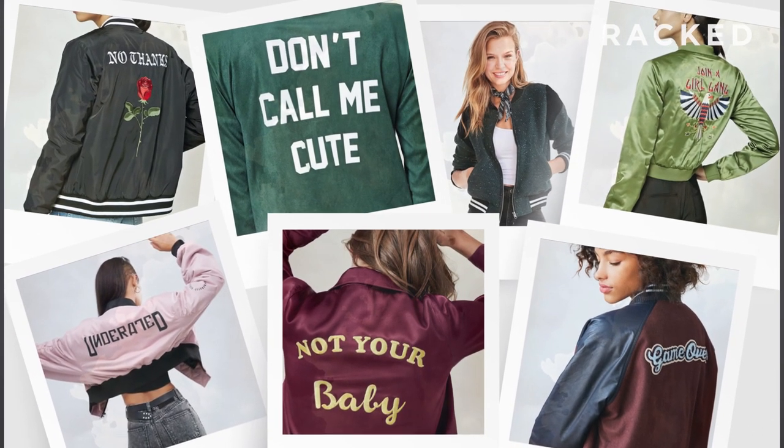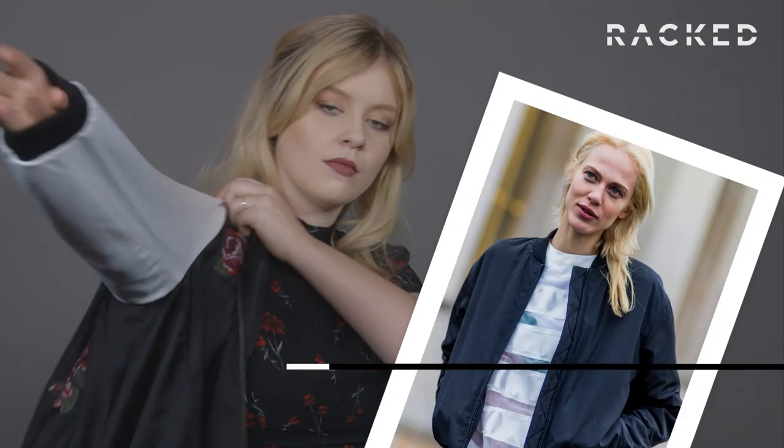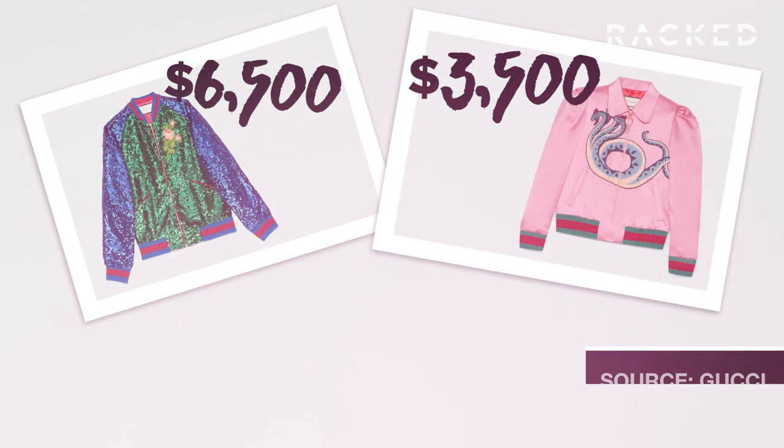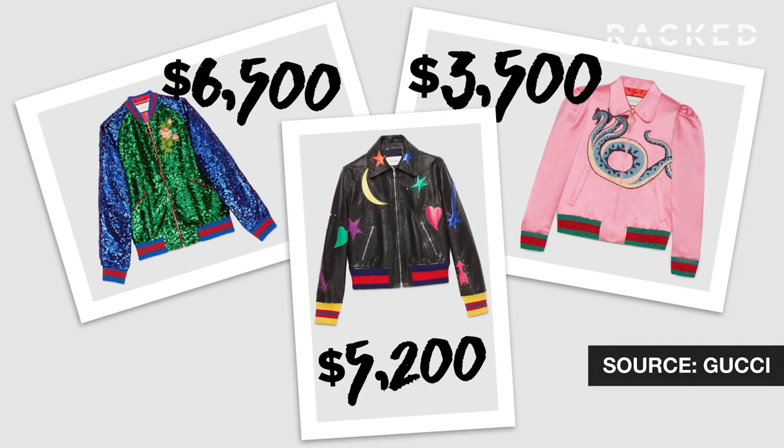If you've recently walked into a store and been like, didn't I just see this? You're not alone. This fall, it didn't matter where you were shopping — you'd see the same thing: a bomber jacket. You can probably blame the trend on brands like Gucci, who have been making really pretty versions in sequins and silk that cost thousands of dollars.